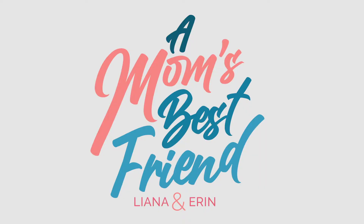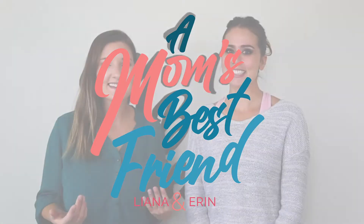So sit back, relax, take a breather as we go through the baby newborn essential items for months one through three with you. I'm Liana and I'm Erin and we're A Mom's Best Friend, the YouTube channel to help make your mom life a little bit easier.